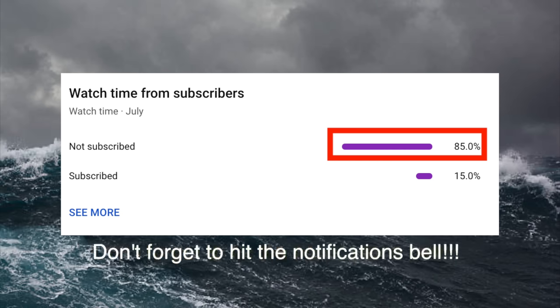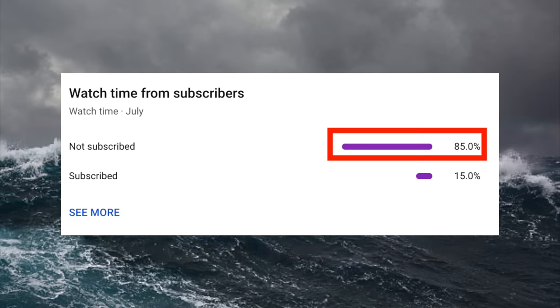But before we take a more detailed look at this spectacular trawler yacht, please do not forget to subscribe to my channel, as 85% of you will forget to, and to me every subscriber counts.